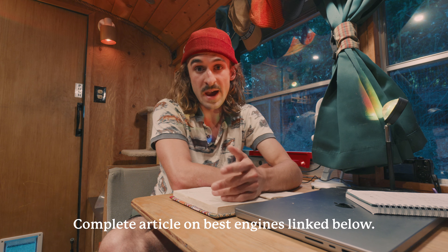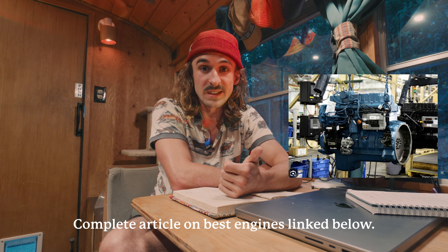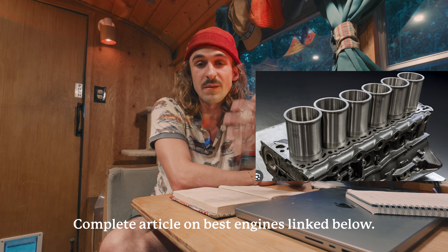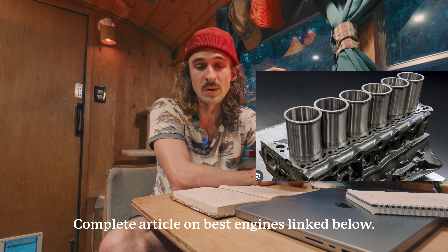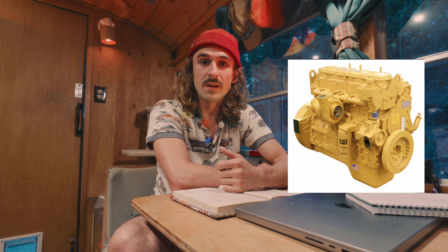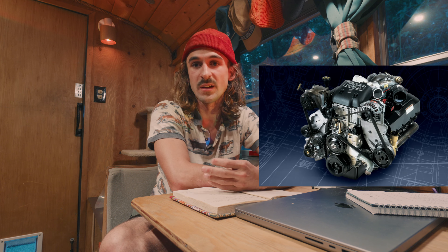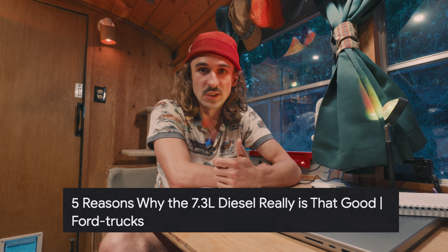Engines and transmissions are going to play a huge role in how your bus performs. The International DT466E is the gold standard — it's a sleeved engine, meaning you can rebuild it in-frame without pulling the whole engine out. It's a reliable straight-six, basically a mini semi-truck engine. Other great engines include the Cat C7, the International Navistar 7.3 diesel — a V8 that's basically a Ford 7.3 — which is super reliable. Cummins engines are quite good too.